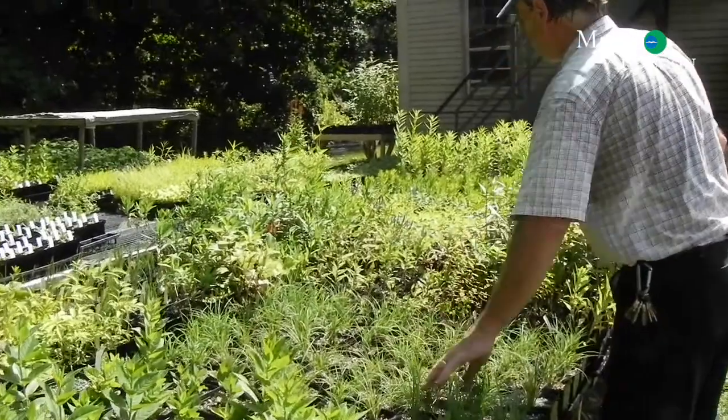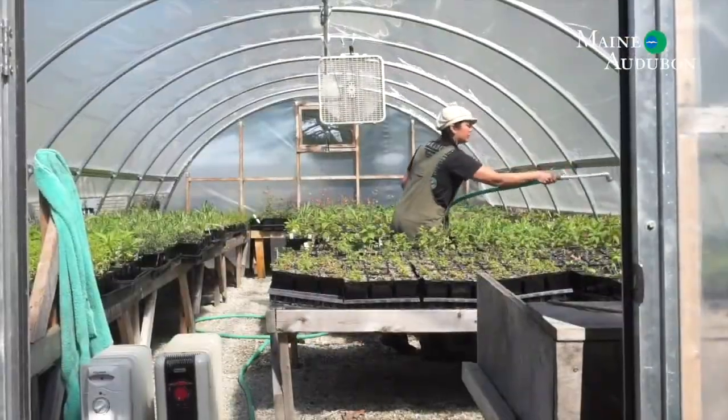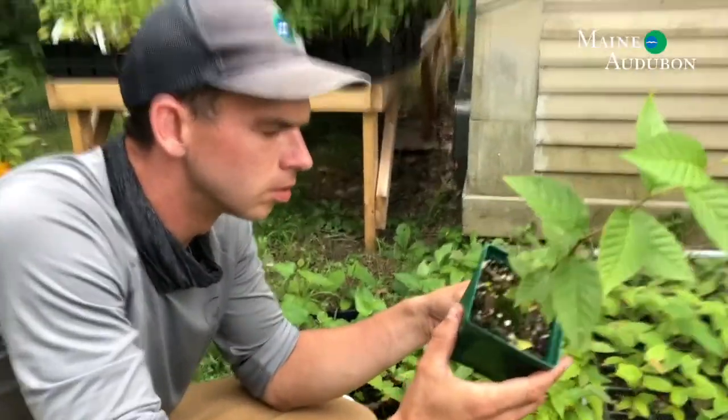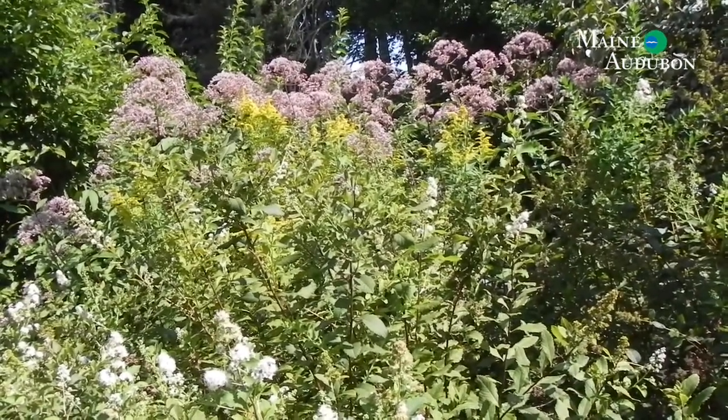I hope you've enjoyed this tour of our growing area and a behind-the-scenes look at some of the native plants we have on sale right now. I hope it's inspired you to consider landscaping with native plants and bringing life to your yard. Thanks very much.